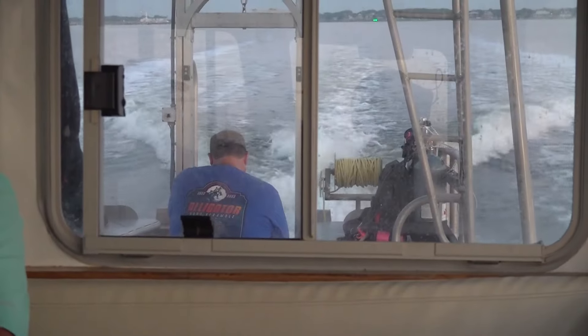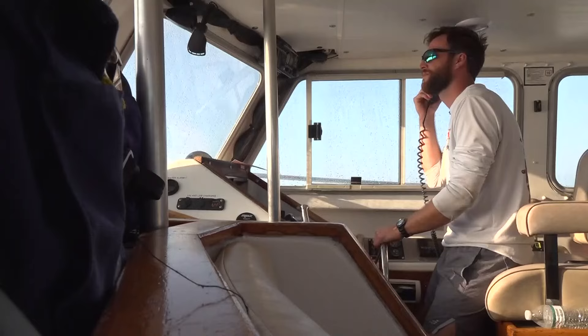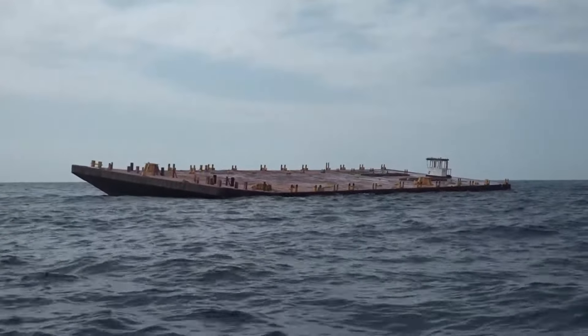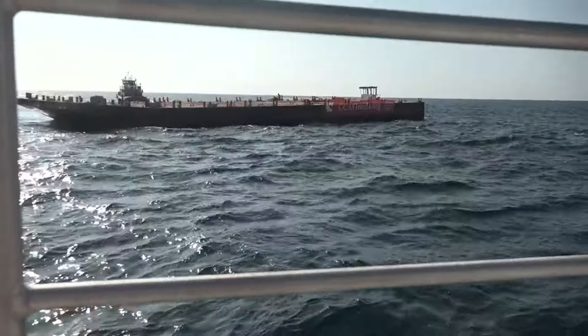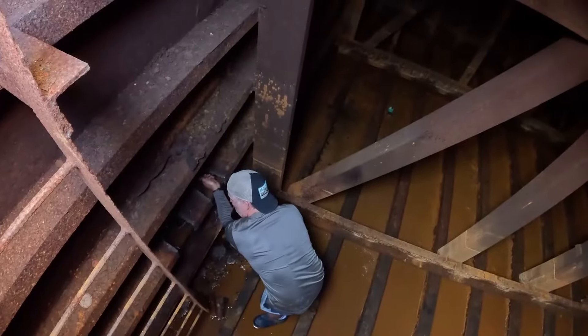Early one morning this summer, as the sun pushed above the horizon, Captain Will Hinton and his team headed off Jacksonville's coast, bound to meet up with a barge already in place. We're joining the party — where do you want us?